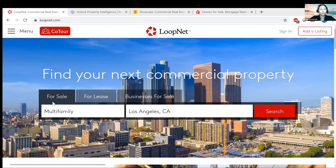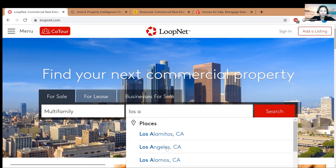In the middle here you'll find options for 'for sale,' 'for lease,' or 'businesses for sale.' For the purpose of this tutorial we're doing multifamily, and I'm just going to type in LA since that's close to where I am. You can type in any location. Let me go back to Los Angeles and click search.